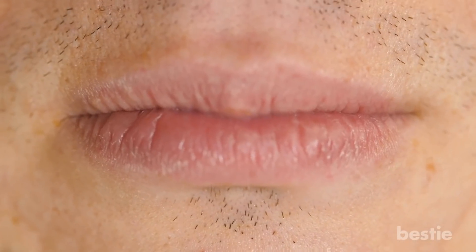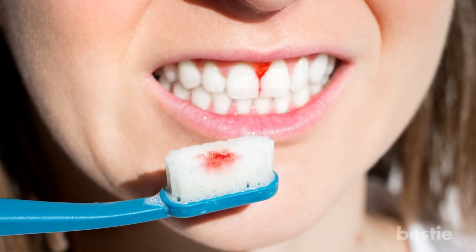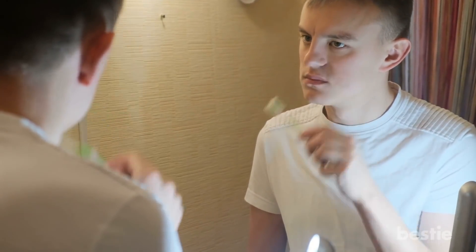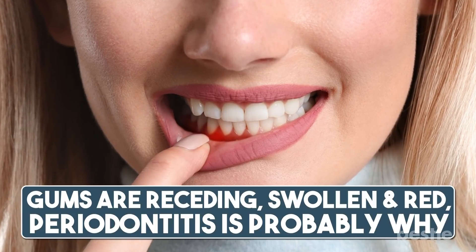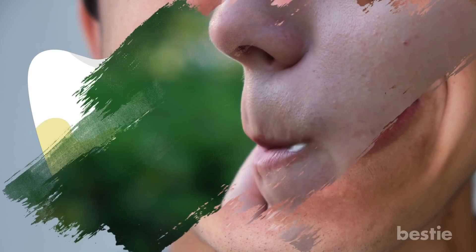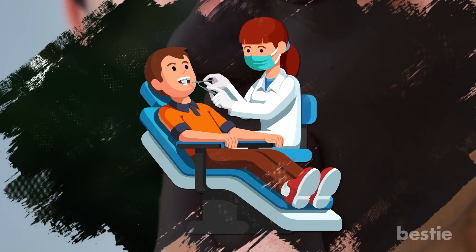Symptoms. There are a few symptoms you can look out for with periodontitis. Your gums will start bleeding when you brush your teeth or floss. You'll also notice your teeth slightly changing their positions. Bad breath can also be a sign of periodontitis. If your gums are receding, swollen, and red, periodontitis is probably why. Plaque and tartar on your teeth are more symptoms. If you're feeling pain while chewing or have a foul taste in your mouth, you need to check with your dentist for periodontitis.